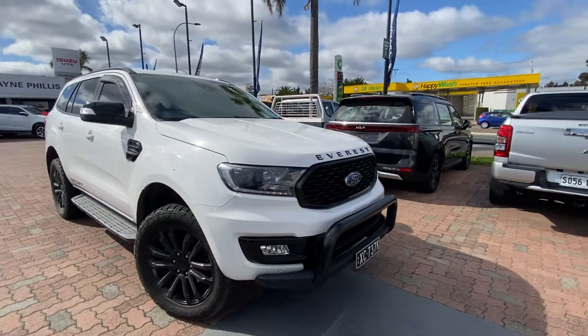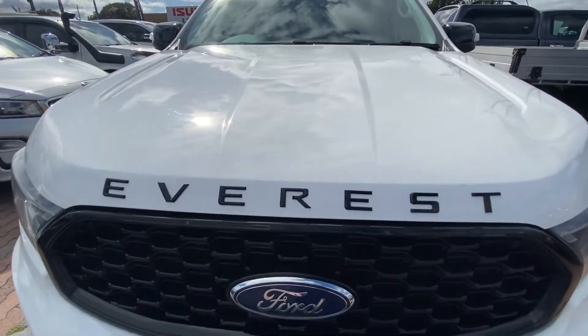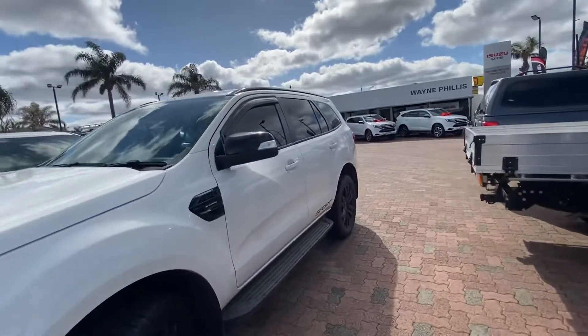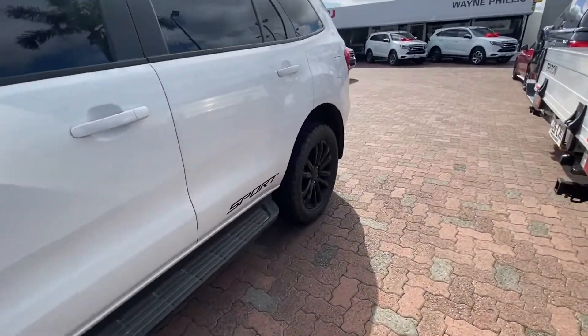As you can see, it's white and black with the Everest Sport package. You get the blacked-out features, like the writing on the bonnet, black grille, black wheels, black door mirrors — everything's blacked out, roof rails, all that sort of stuff. It's a black and white theme.